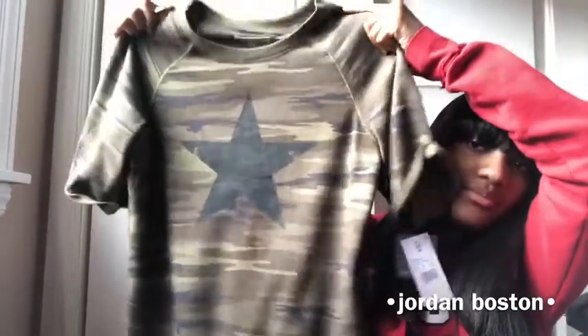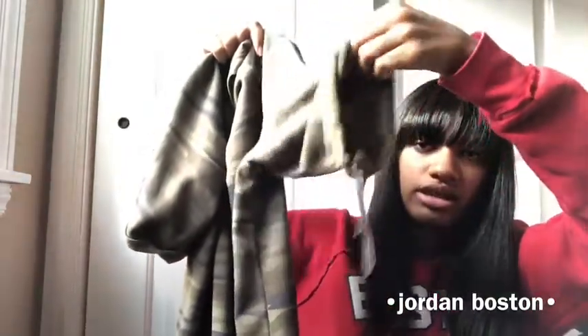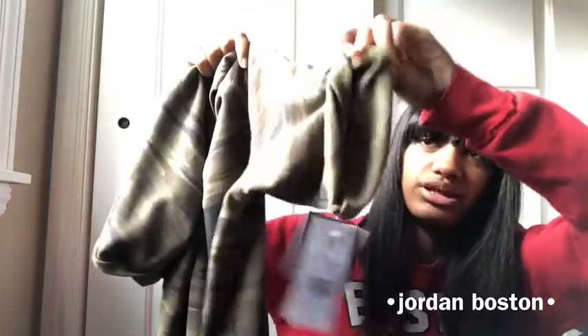The next item is this army-style t-shirt with a big star in the middle. It's not a crop top, it's a full t-shirt, and the sleeves are just a little cut and rolled up.